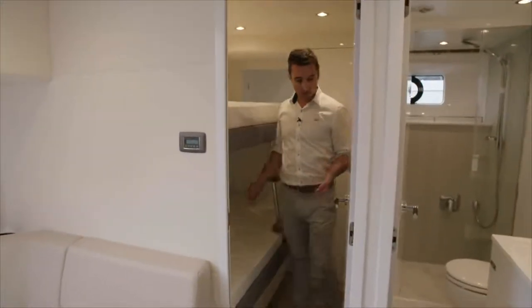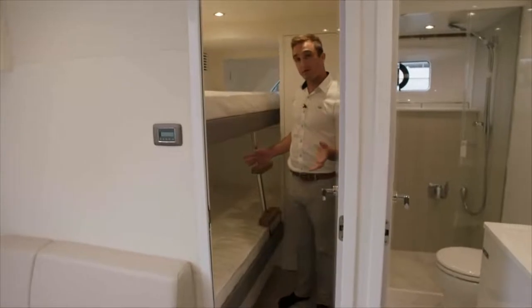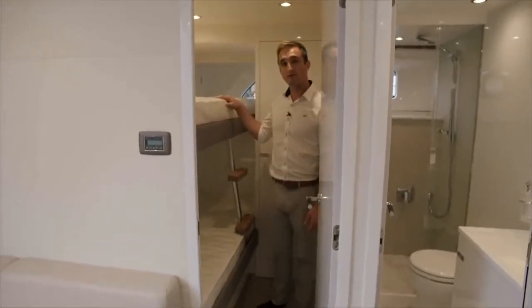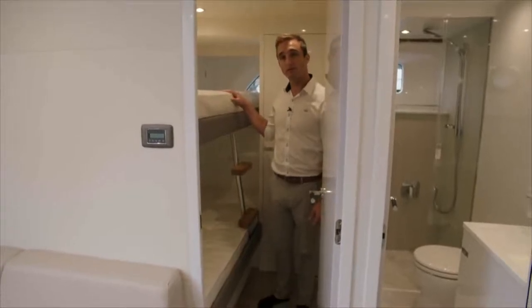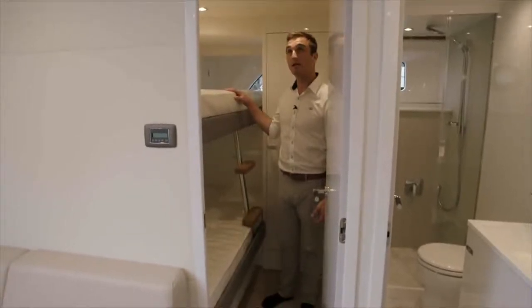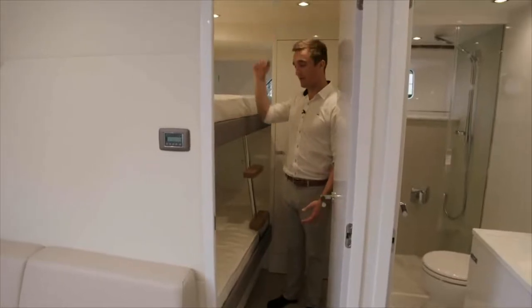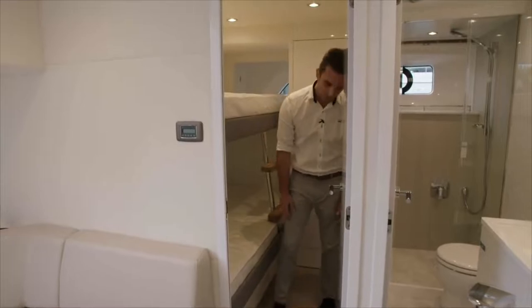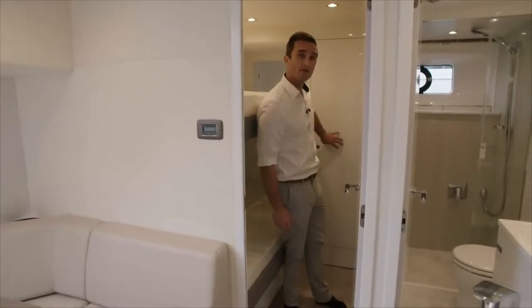After the bathroom on the port side, I'm now in the other crew cabin, which comes with a single berth as standard and a second berth as an option. So you've got the ability to accommodate four crew very comfortably on the Y85. As you can see, plenty of room in here, plenty of head height, equal space in the berths and ample storage underneath and in this hanging locker right behind me.